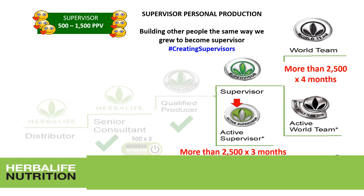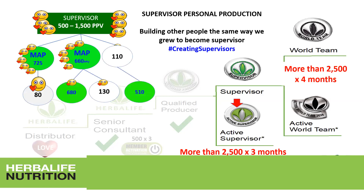For world team, you add one more month — four consecutive months at 2,500 volume points. Every time you reach active world team, Herbalife rewards you with a certificate and a pin. World team similarly earns a certificate, a pin, and recognition for consistency in achieving 2,500 volume points for four consecutive months. Most importantly, work from your supervisor level toward what needs to be done to achieve active world team.